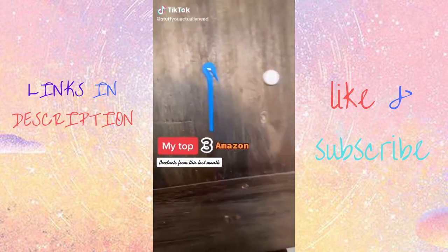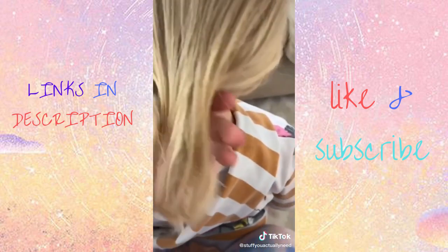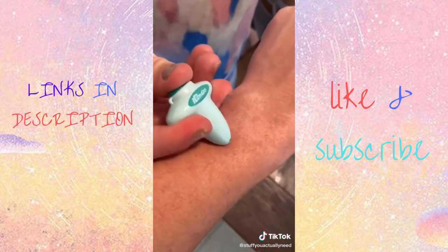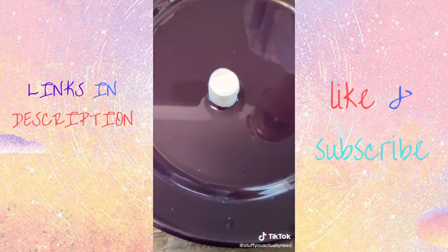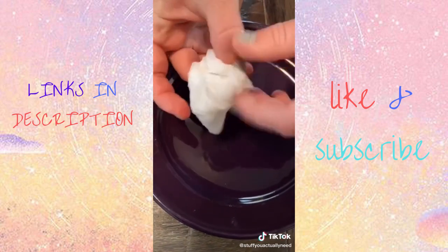These are my top three Amazon products from this last month. Number one is my rubber band cutter that makes getting these out of my daughter's hair so much easier — plus they're good for getting hair out of the vacuum. Number two is my mosquito bite zapper that relieves the itching pain. And number three is my tiny expandable wipes that you just get wet and then you're good to use on literally whatever you need to.